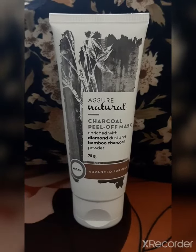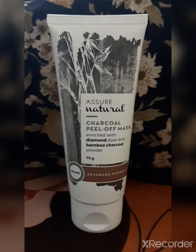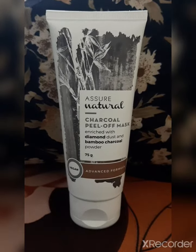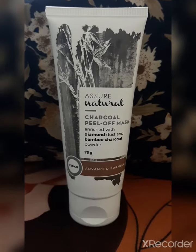Good morning friends, this is Bhavna and today I am going to talk about one more wonderful product from Vestige — that is Assure Natural Charcoal Peel-off Mask. Let's see what are the benefits of this mask.